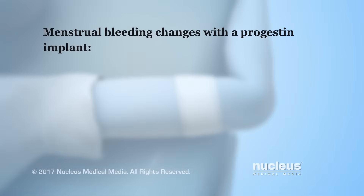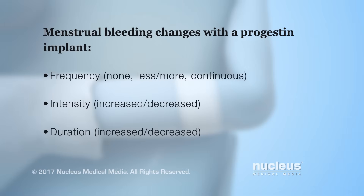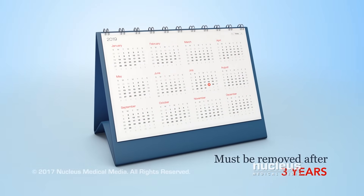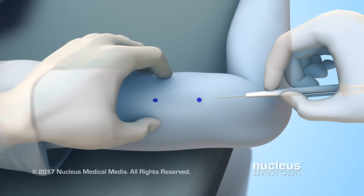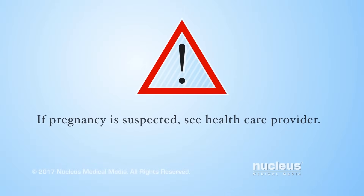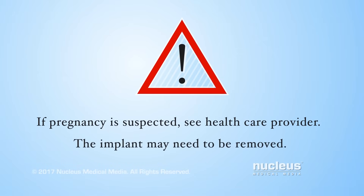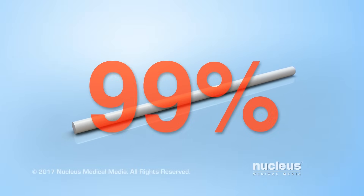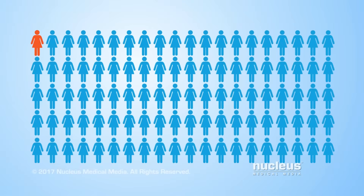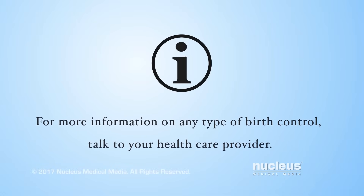Menstrual bleeding with a progestin implant may include changes in bleeding frequency, bleeding intensity, and duration of each bleeding period. Although the implant can be removed sooner, it must be removed after three years, and a doctor can replace it with a new implant at that time. If pregnancy is suspected, it's important for a woman to see her health care provider, as the implant may need to be removed. A progestin implant is over 99% effective at preventing pregnancy, meaning less than 1 out of 100 women will become pregnant each year using this form of birth control. For more information on any type of birth control, talk to your health care provider.